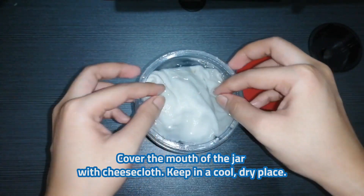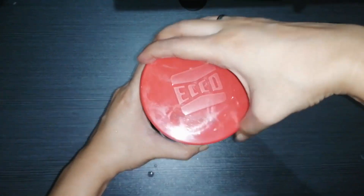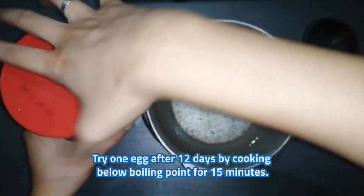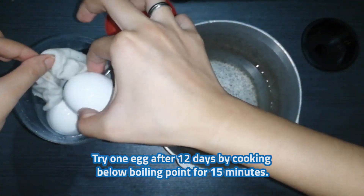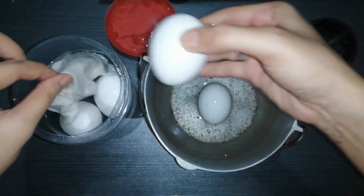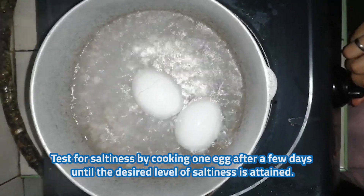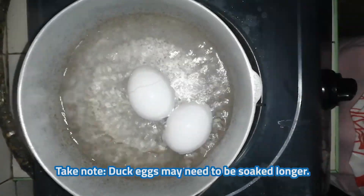Cover the mouth of the jar with cheesecloth and keep it in a cool and dry place. Try one egg after 12 days by cooking below boiling point for 15 minutes. Soak again if the eggs are not salty enough. Test for saltiness by cooking one egg after a few days until the desired level of saltiness is attained. Take note: duck eggs may need to be soaked longer.